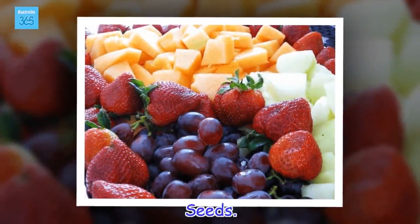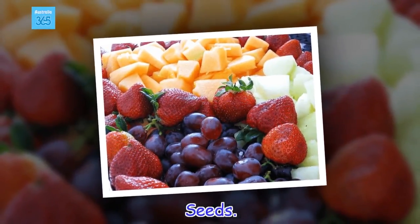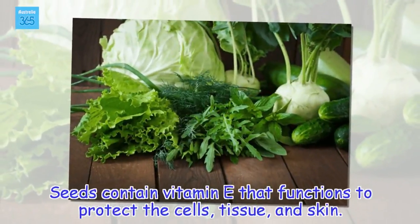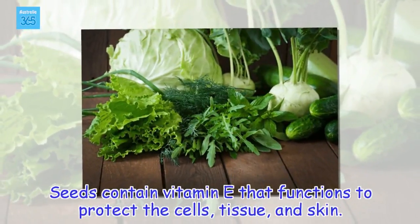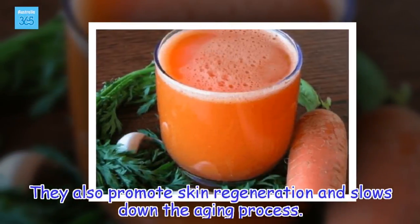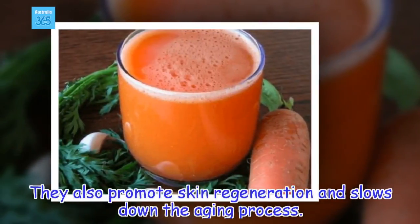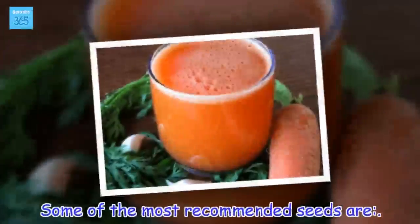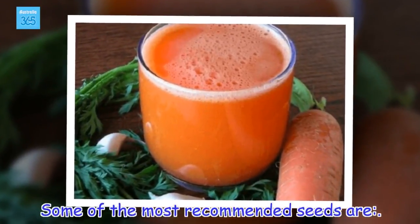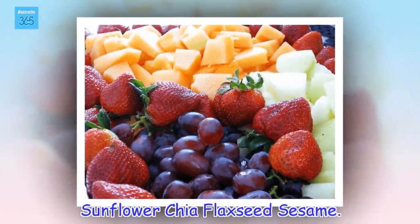Seeds. Seeds contain vitamin E that functions to protect the cells, tissue, and skin. They also promote skin regeneration and slow down the aging process. Some of the most recommended seeds are: sunflower, chia, flaxseed, and sesame.